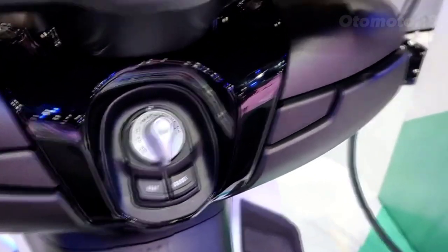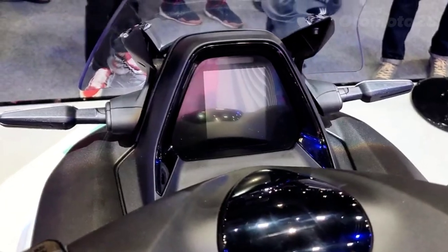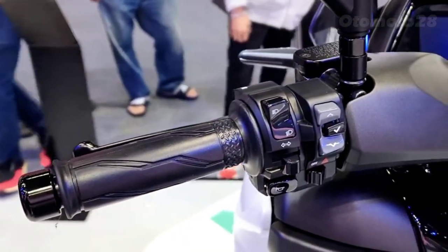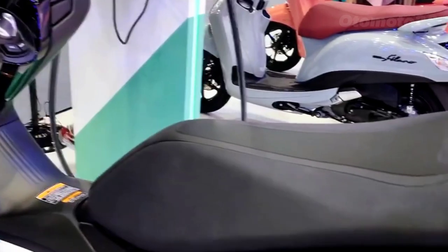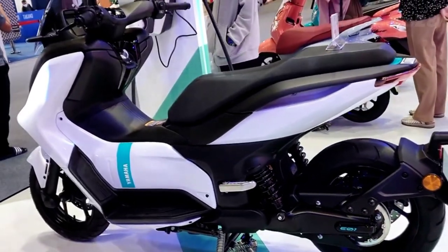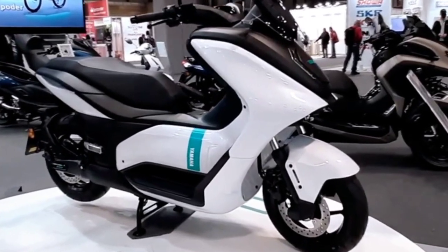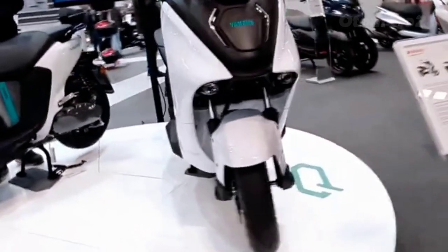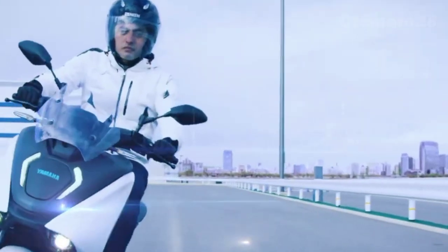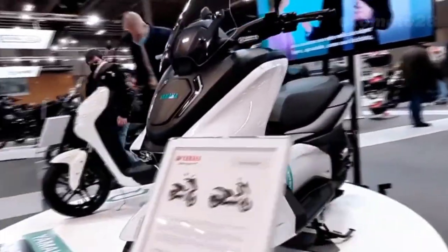The Yamaha EV1 is a phenomenal electric motorcycle that pushes the boundaries of performance and design. It delivers thrilling acceleration, agile handling, and a range that will keep you exploring for hours. Whether you're a seasoned rider or new to the electric motorcycle world, the EV1 is guaranteed to put a smile on your face. So if you're in the market for an electric motorcycle that combines style, power, and innovation, the Yamaha EV1 should be at the top of your list.